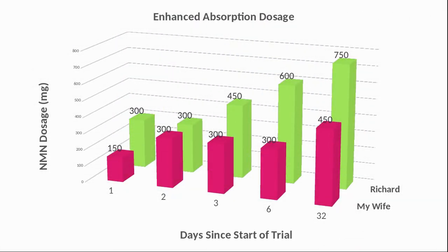We have now started our trial using ProHealth Enhanced Absorption Capsules. Following the same pattern, my wife started on 150mg and I started on 300mg. She is now on 450mg and I am on 750mg. For our anecdotal feelings, although we have positive experience with all formats of NMN that we have used, my wife and I both agree that the enhanced absorption seems to work best for us — we feel just as energetic, clear-minded, and focused even with a smaller dose.